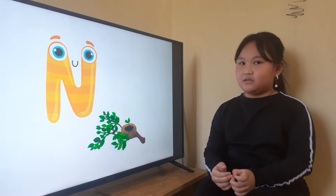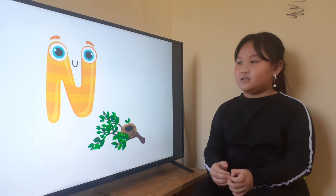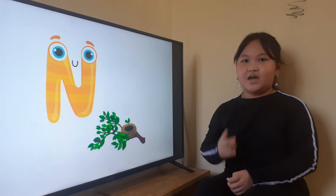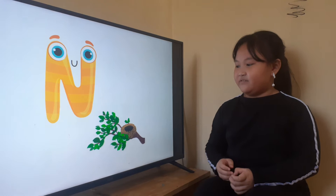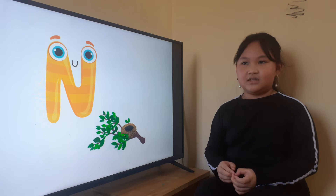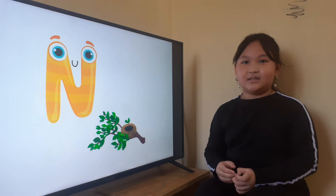Robert, I have a speaking task for you today. Now, look at the TV. Tell me, what letter is this? Letter N. Yes, and letter N is for? Letter N is for net. Net. What animal lives in the net? Bird lives in the net. Yes, bird lives in the net.